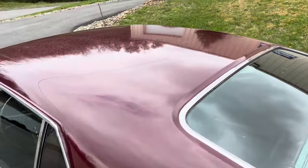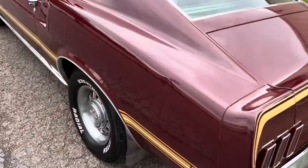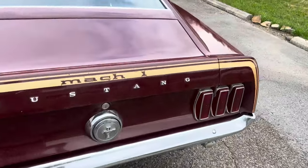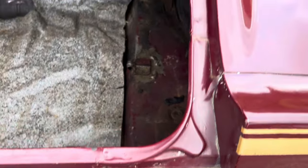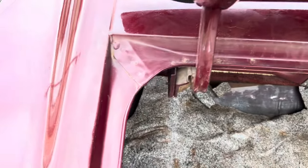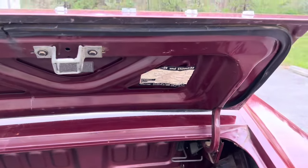I buffed it out and it shined up nice, but you know it's original paint so it's got checking here and there, scratches, dings. This is probably the most original car I've had — probably the driest. There's a factory paint stamp on it.